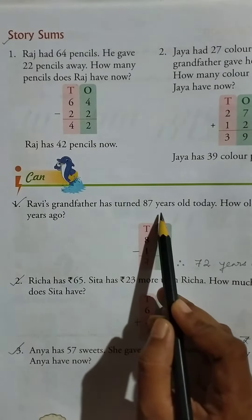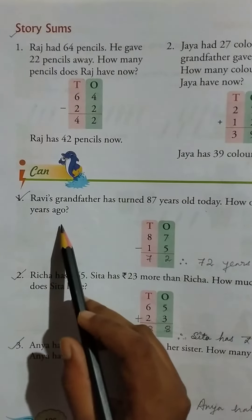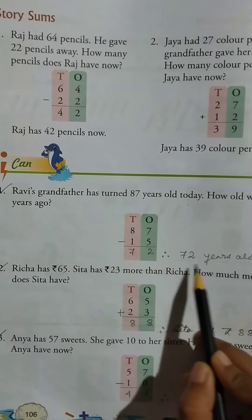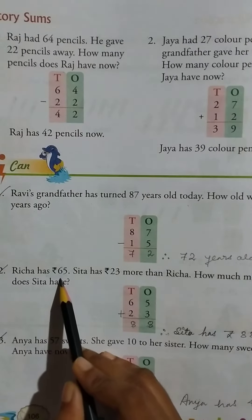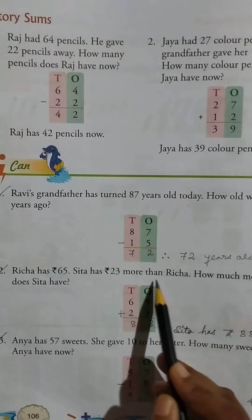How old was he 15 years ago? So 87 minus 15 equal to 72. So 72 years old.